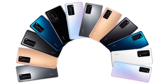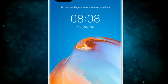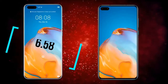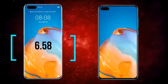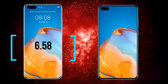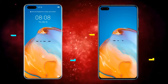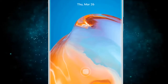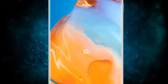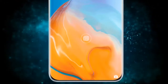Starting with the largest model first, the Huawei P40 Pro sports a 6.58-inch OLED display that incorporates extremely thin bezels and a quad curved edge setup, something never seen before on a smartphone. These external changes should ensure the P40 Pro is no bigger than its predecessor, the Huawei P30 Pro, which featured a slightly smaller 6.47-inch display.